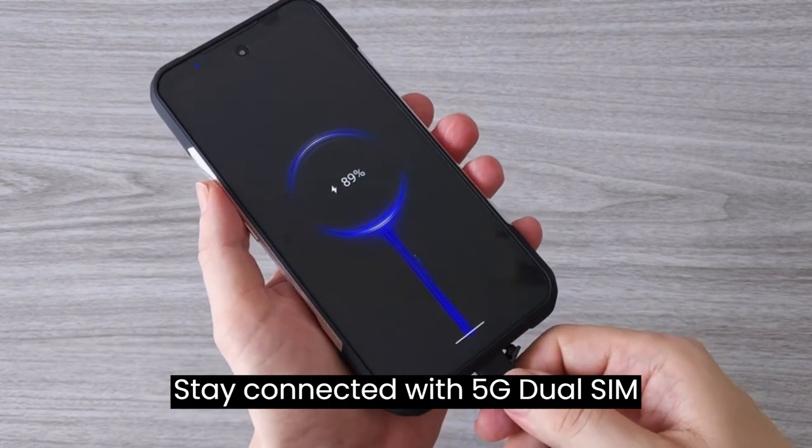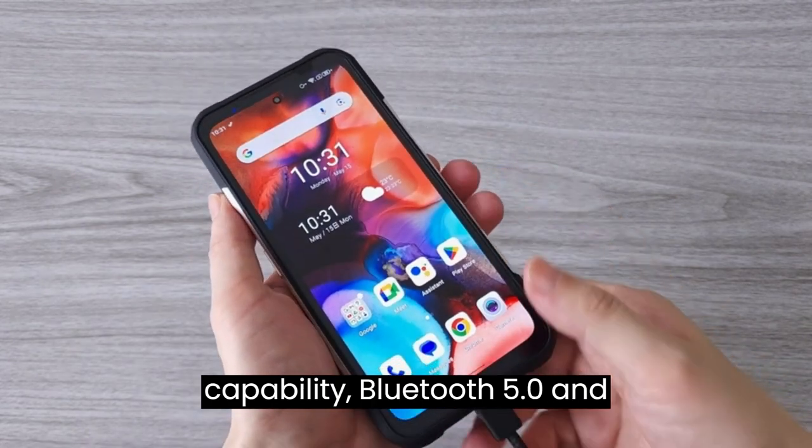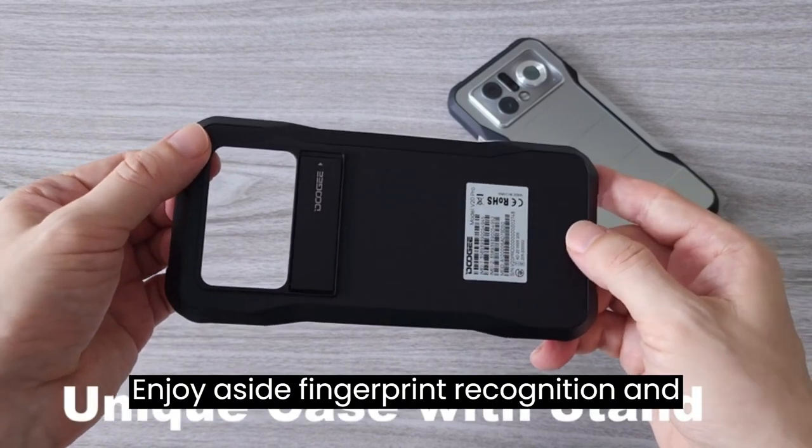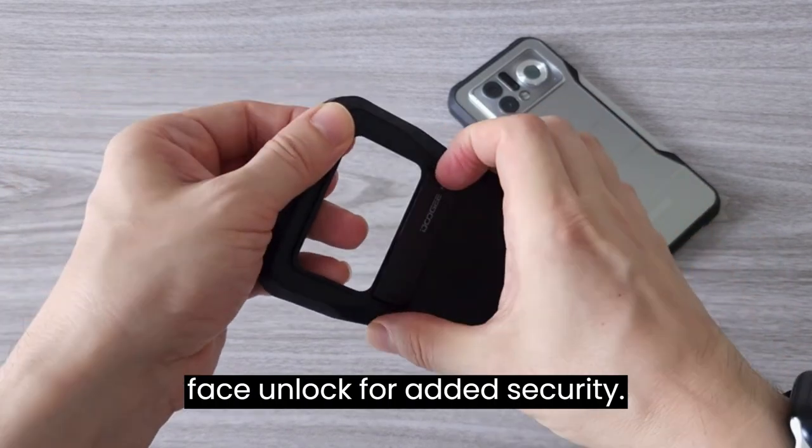Stay connected with 5G dual-SIM capability, Bluetooth 5.0, and NFC support for Google Pay. Enjoy side fingerprint recognition and face unlock for added security.